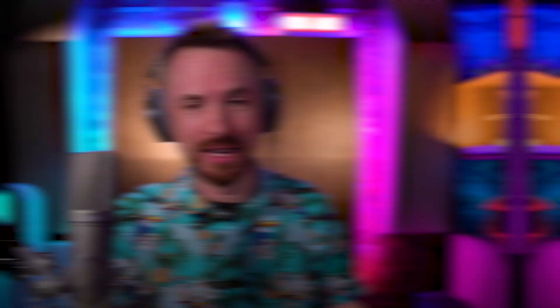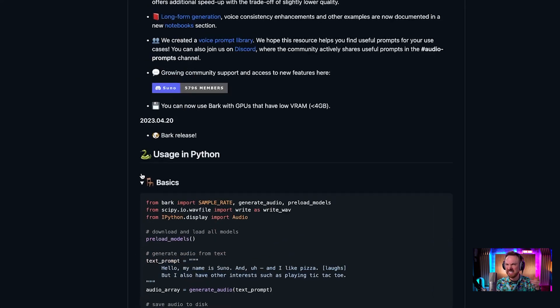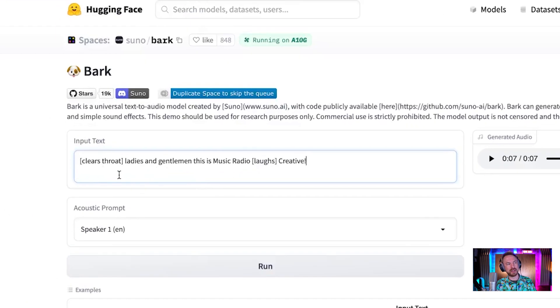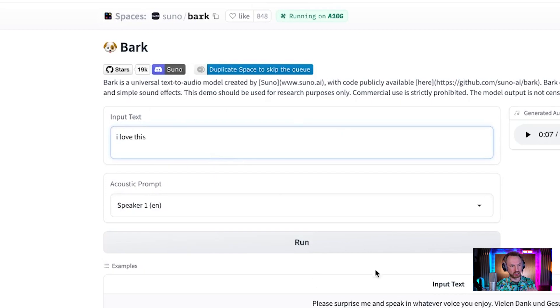The next one is Bark. It's available on GitHub — you can install it on your own server. It's complex, requiring things like Python. But if you just want to try it, I'll put a link in the description to a space where you can try it online. You can actually give it prompts like clearing throat and laughing. So I generated this one: 'Ladies and gentlemen, this is Music Radio Creative.' And what came back? Ladies and gentlemen, this is Music Radio Creative. [laughs] That's absolutely freaking brilliant.